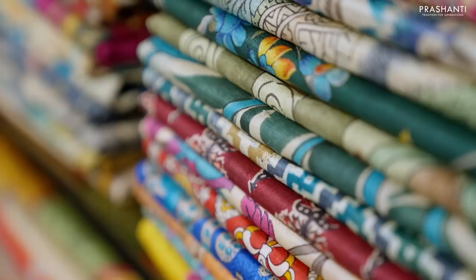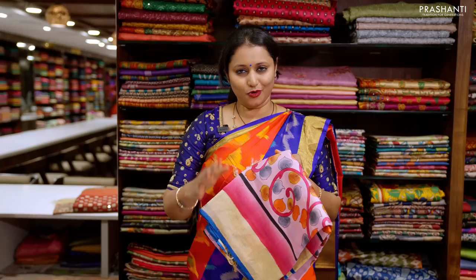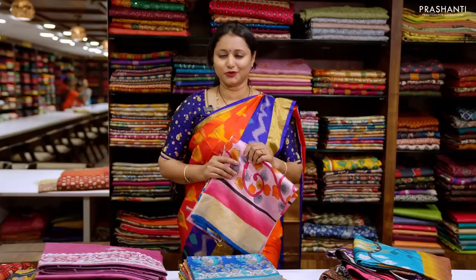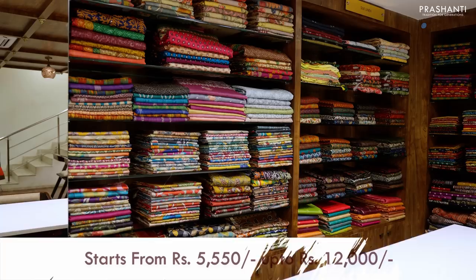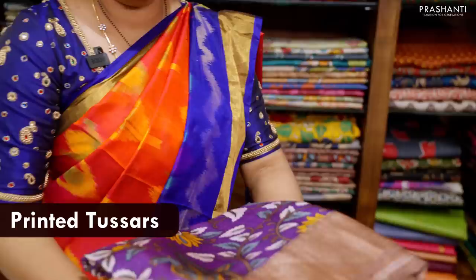Tassa silks are very popular and hot selling across women of all age groups for their lightweight and very unique designs. These sarees suit all age groups and are perfect for any occasion, be it a corporate event or a simple puja at home. These sarees give a very graceful and elegant look. Prasanthi's curation of Tassa silk sarees starts from ₹5,550 going up to ₹12,000. Let me take you through the different varieties of Tassa silks that we have.